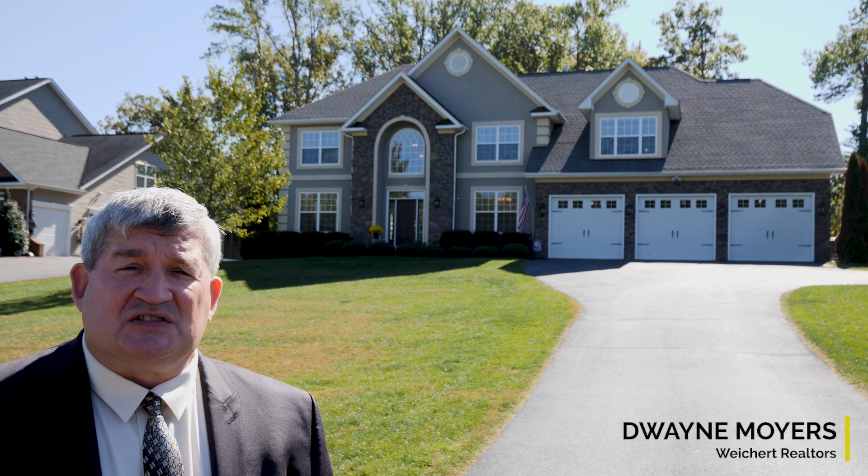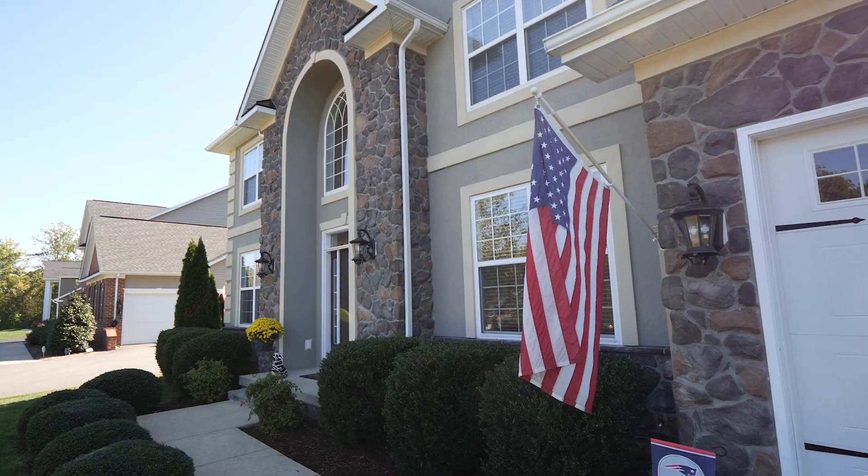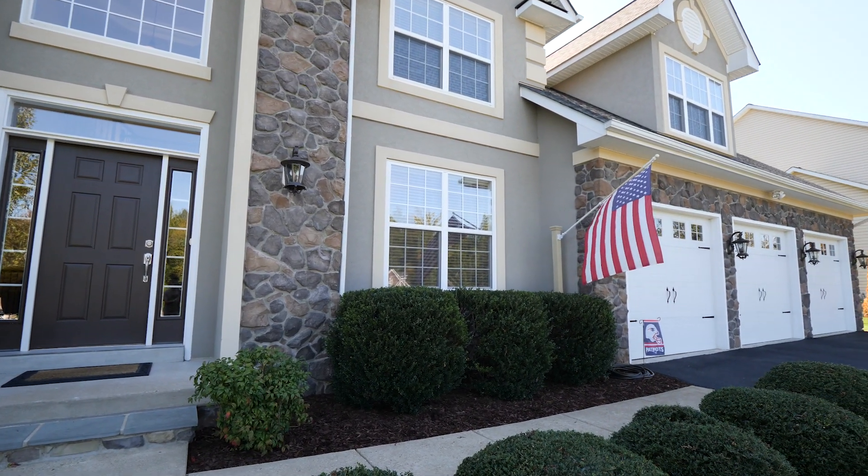This is a beautiful 7,000 square foot home at Augustine North in the estate section at 38 Presidential Lane with lots of upgrades. Let's take a look inside.